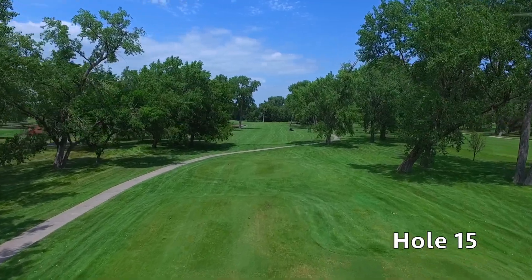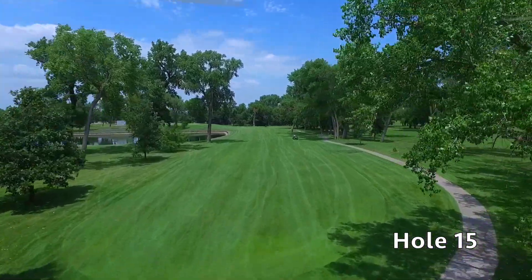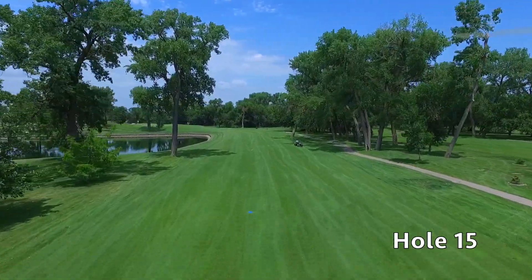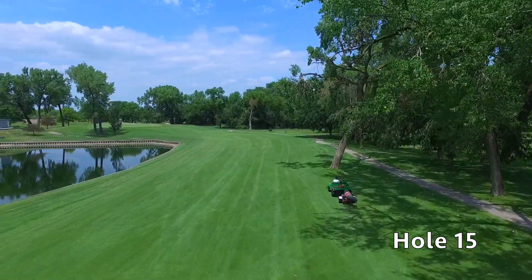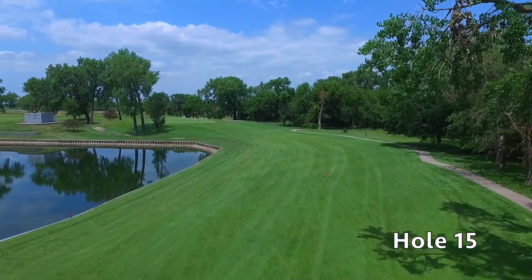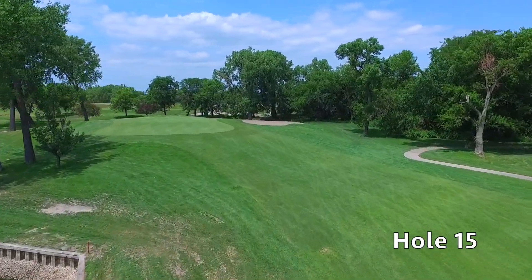Hole number 15 at Quail Run is a challenging par four that has water to the left of the landing area on the tee shot and is tree-lined to the right. A solid tee shot inside the 150-yard marker will give you the best angle into the uphill two-tiered green. Walk off with a par on this hole and you'll more than likely have the honors on 16.